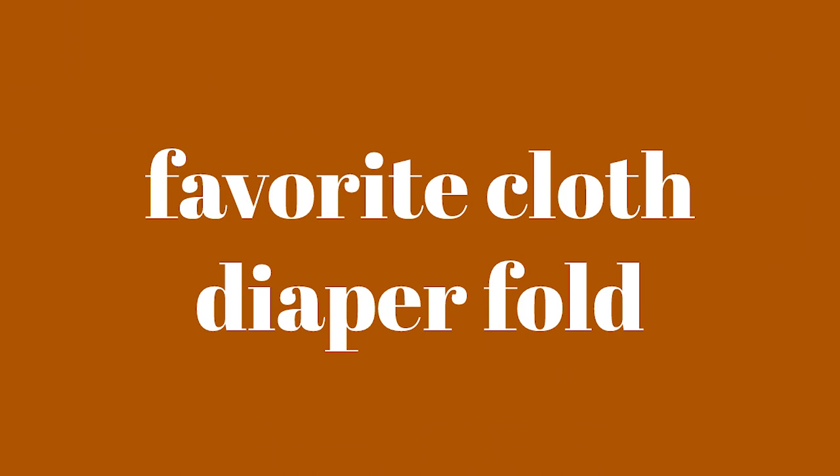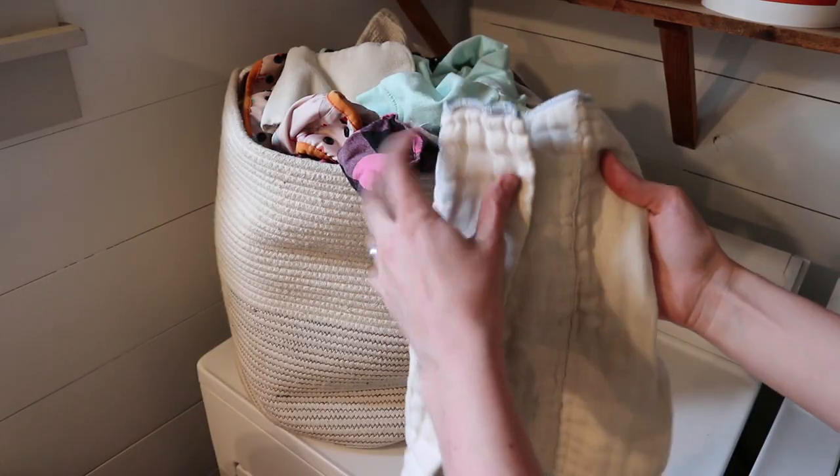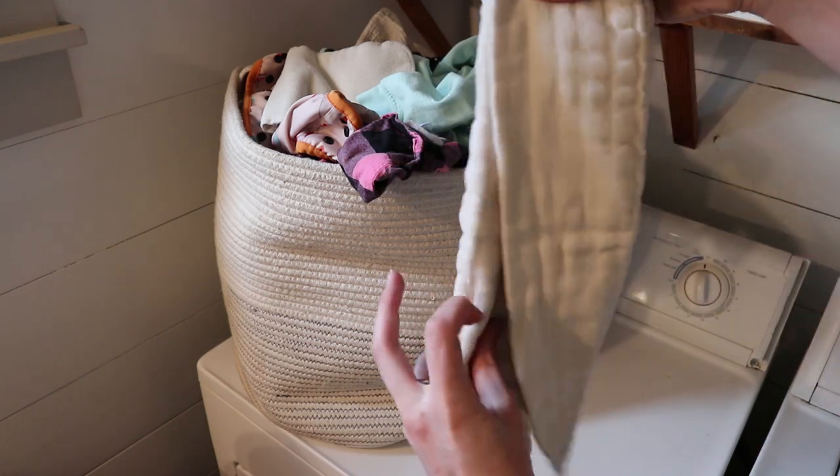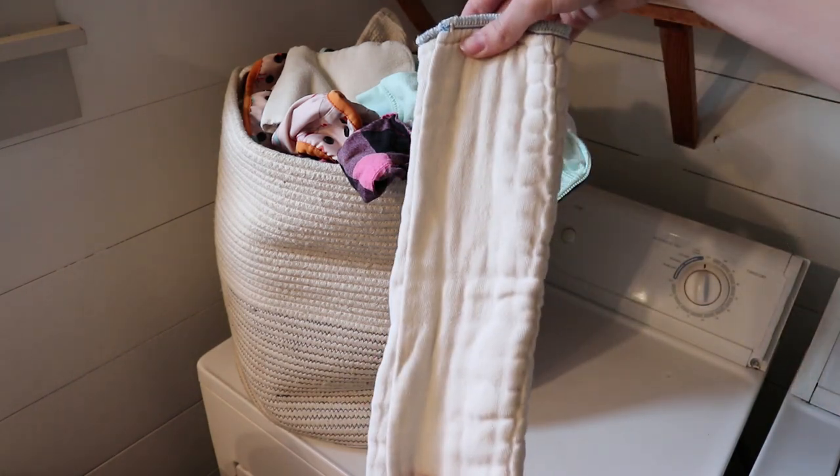Do you have a favorite cloth diaper fold? I don't use too many folds except for the pad fold, which is just the simplest one out there. I do that one in my covers but I haven't tried any of the other fancier ones, so pad fold right now.